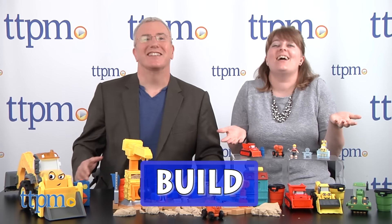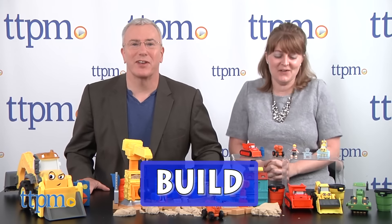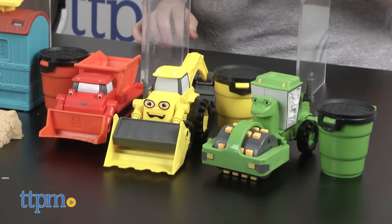And today is a very special day because it's all about Bob the Builder! And build is the secret word — we got it right at the top so you can skip to the end. No, don't skip to the end — watch all these toys! You'd miss all these great toys.